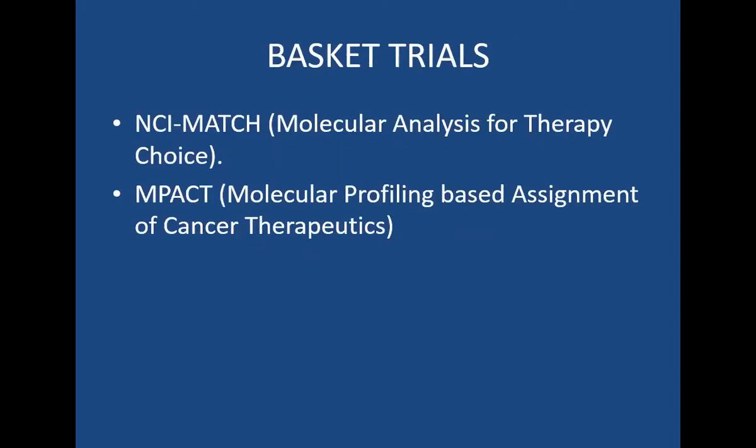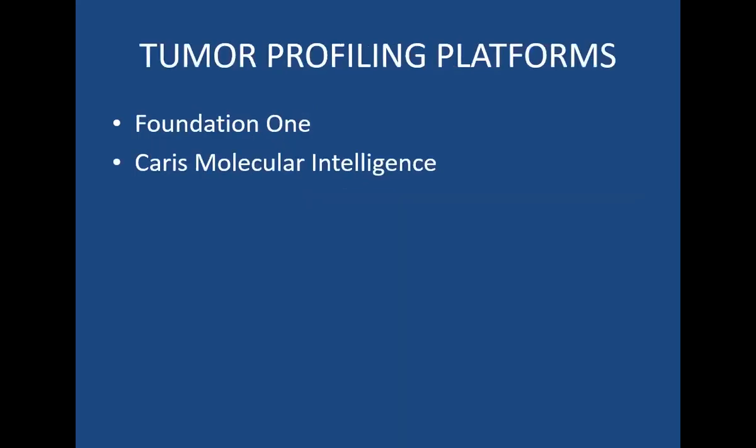There are some basket trials that are available — the NCI-MATCH trial and IMPACT trial. The NCI-MATCH trial is incorporated with Foundation One, which is one of the tumor profiling platforms that has been used.